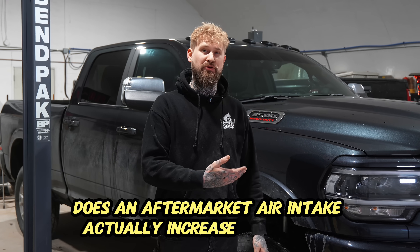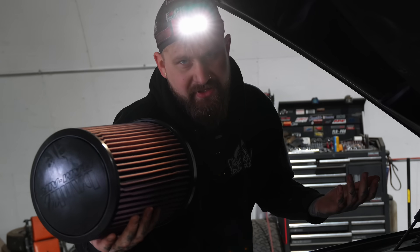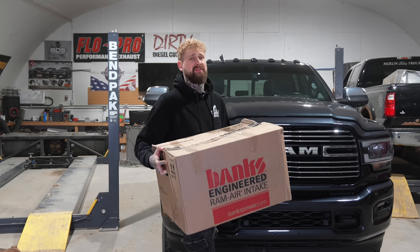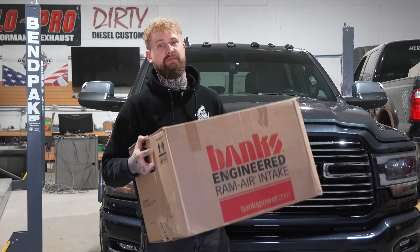Does an aftermarket air intake actually increase horsepower on your diesel truck? Today we're going to find out. If there's any company that's going to be able to make an air intake that increases horsepower, it's going to be Banks. These guys engineer the hell out of all their products.